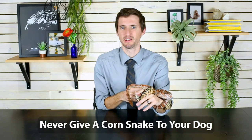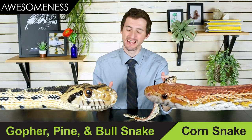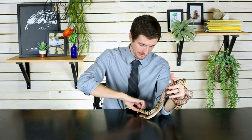Corn snakes are a little bit cuter, maybe a little more harmless looking. Both of them can be a little bit grumpy especially as babies, but both tend to mellow out with age and handling. Corn snakes are very, very common — seems like everybody and their dog has a corn snake. I think that gopher snakes look just a little bit more awesome and they're a little bit more unusual, and for that reason they win the awesomeness category.